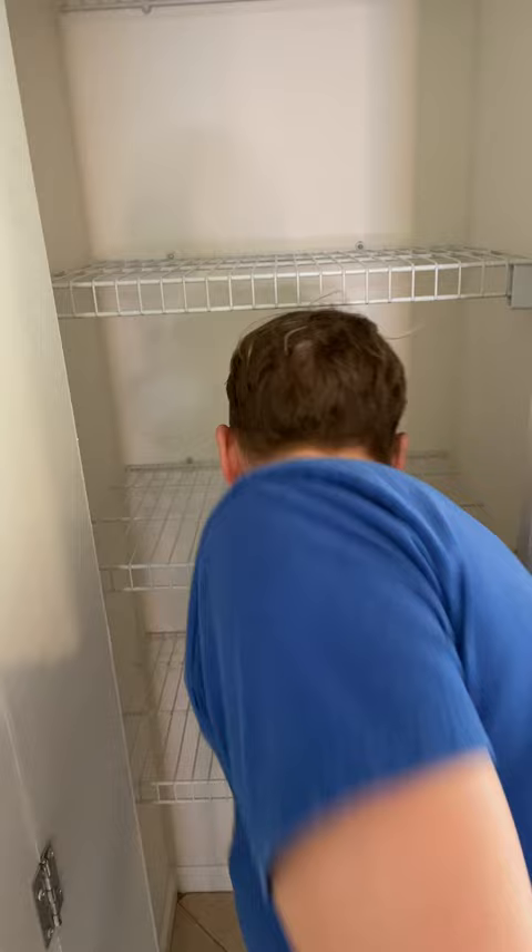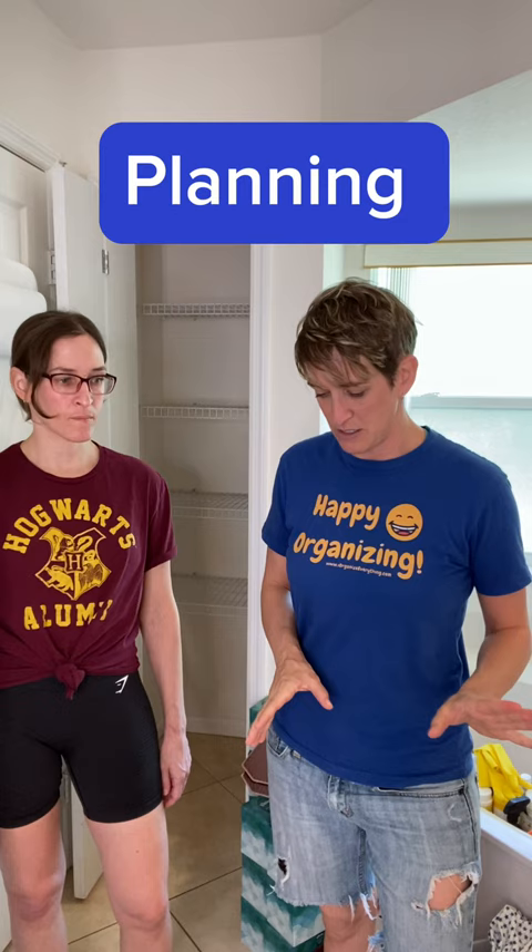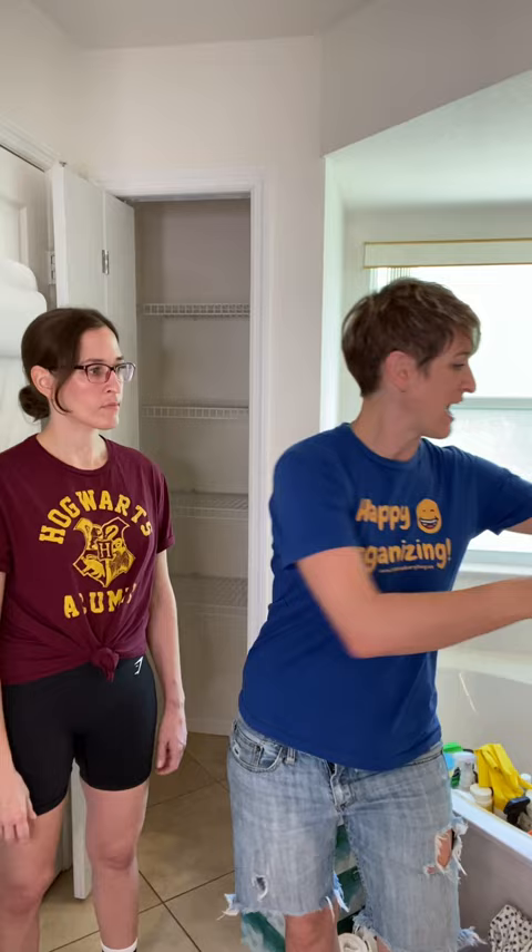Everything's empty and clean, and the piles are sorted by their original location. We start with the obvious things we know for sure will absolutely live somewhere, and then the weird oddball stuff kind of falls into place at the end. We're going to make a shopping list.